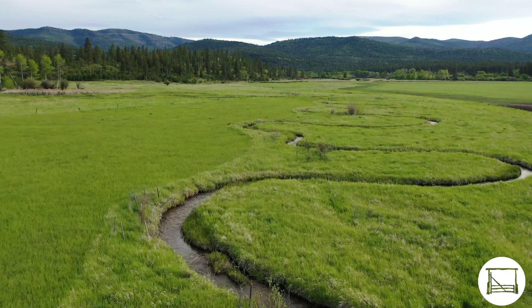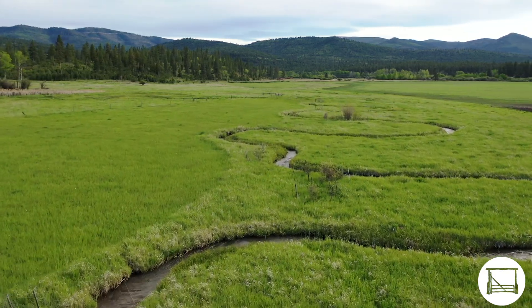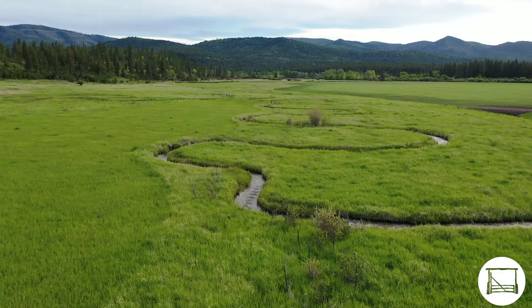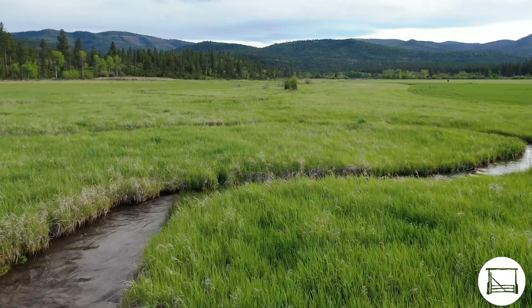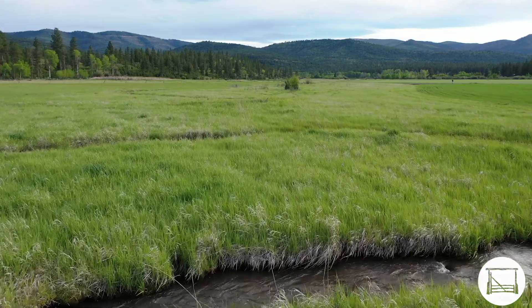Ashby Creek was part of a large restoration project led by the Big Blackfoot chapter of Trout Unlimited to restore the stream to its original stream bed and to protect a genetically pure strain of cutthroat trout.